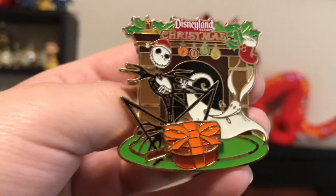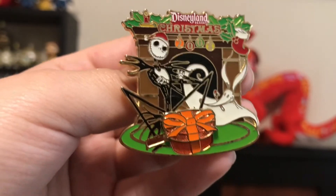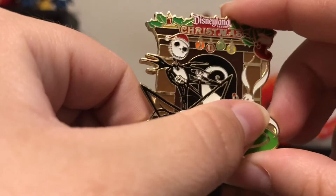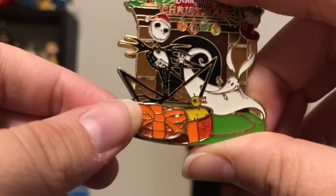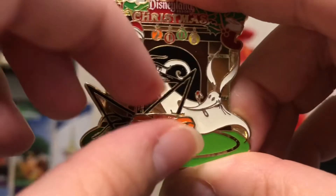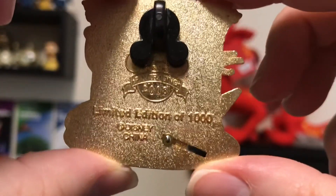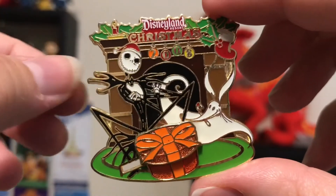Second to last pin — this is a Disneyland Resort Christmas pin from 2008. A Nightmare Before Christmas pin. You have Jack and Zero sitting there. And there's this little present that slides open and it has like the evil duck there. Really nice pin, really cute. I do love Nightmare Before Christmas — it's a fantastic film. Limited edition of 1,000. Very nice pin.